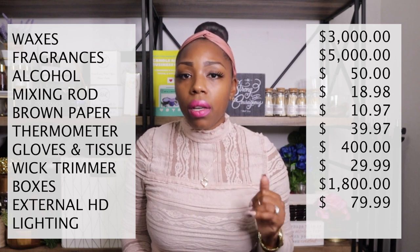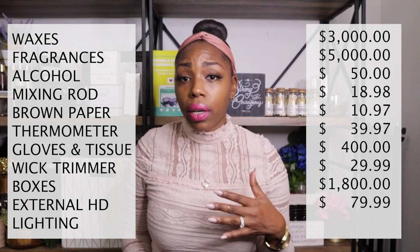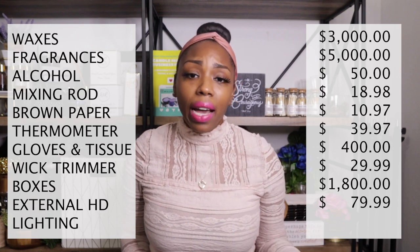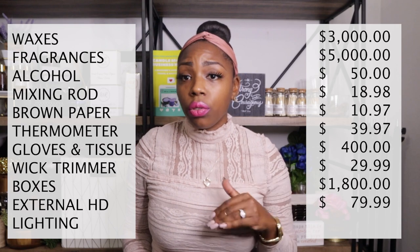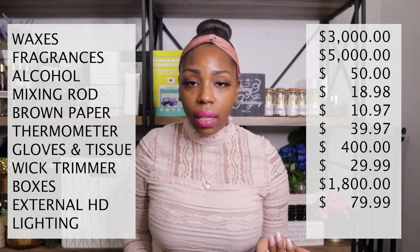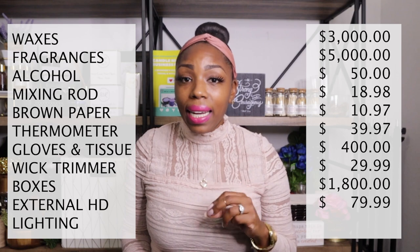For cell phone or camera to take great product photos for social media — I'm not including my cell phone since everyone has one, and the Canon M50 I film with was a gift, so I'm not adding those to the tally. I saved a lot of money there.